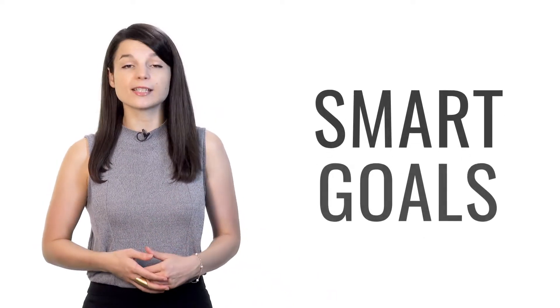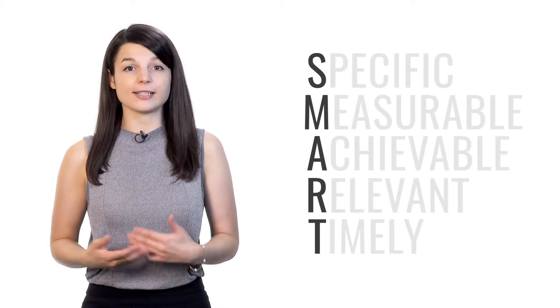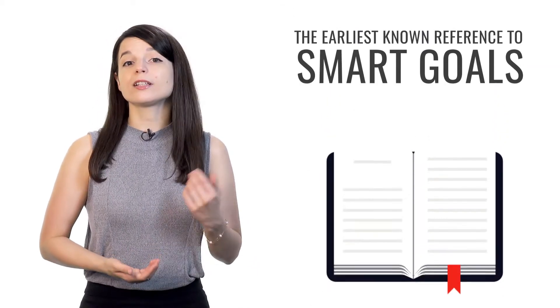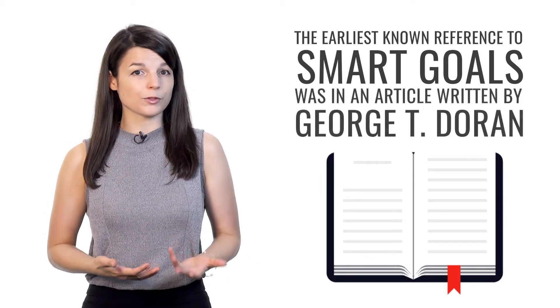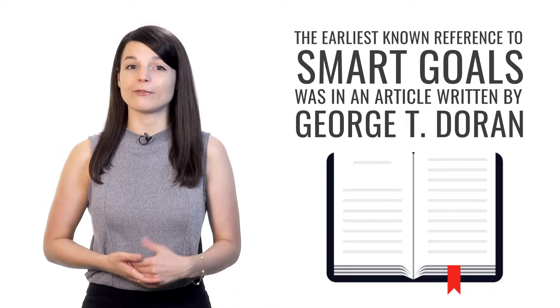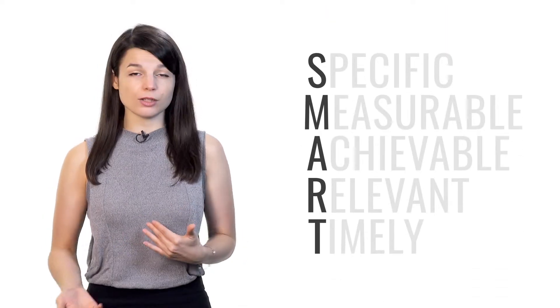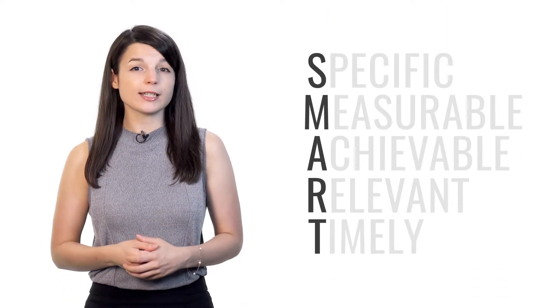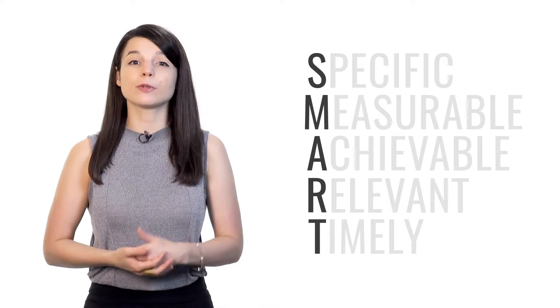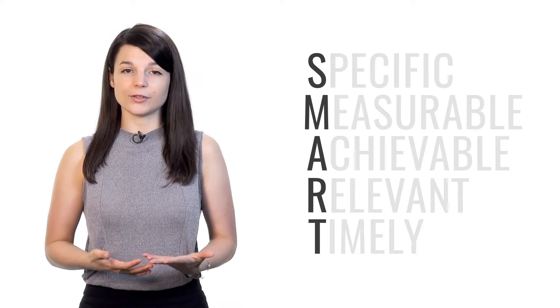The very first tip is to set SMART goals. SMART is an acronym, meaning each letter in the word stands for another word. The earliest known reference to SMART goals was in an article written by George T. Doran for a 1981 issue of the Management Review Academic Journal. The acronym varies depending on its use, but each letter generally stands for some criterion that helps with effective goal setting. For our purposes, let's define SMART goals as follows.